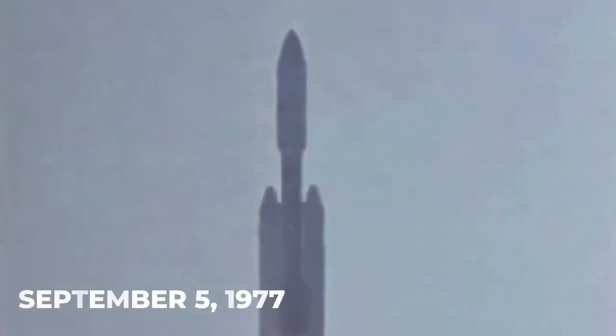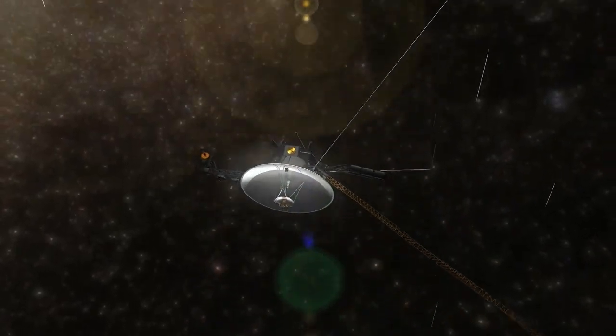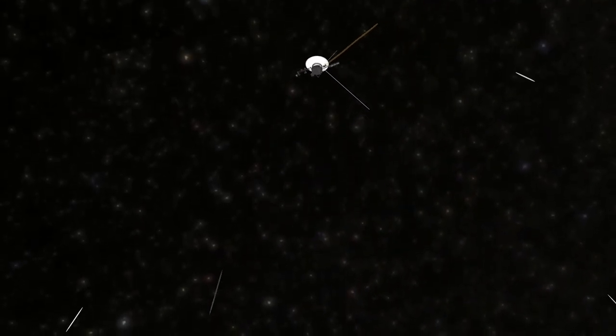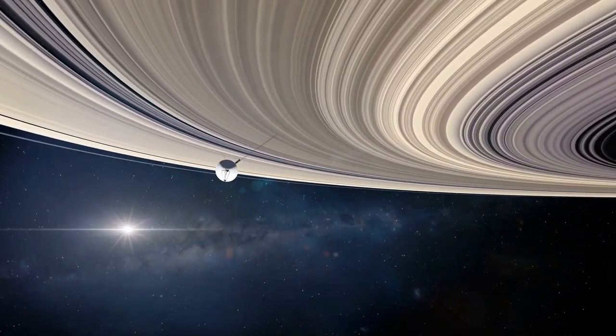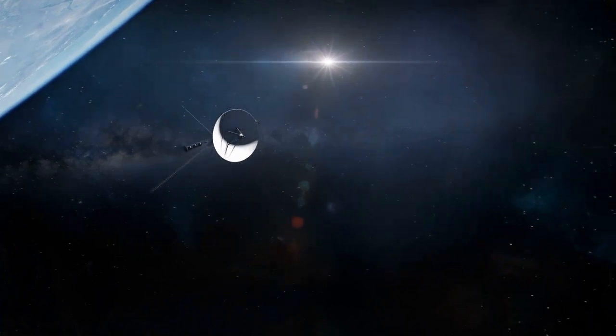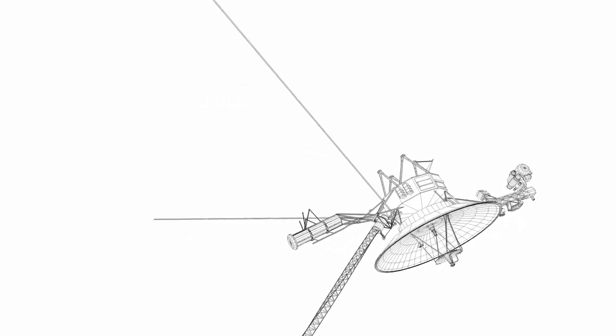Since the launch of Voyager 1 on September 5, 1977, and the launch of Voyager 2 two weeks later, the Voyager mission has been underway for over four decades. Voyager will be remembered as one of the greatest achievements in exploration, because it went places no other human-made spacecraft had ever been. Both Voyager 1 and 2 are now in interstellar space and are not expected to meet each other. Most experiments have been stopped to conserve energy for the radio transmitter, and NASA expects to lose contact with both in about five years.